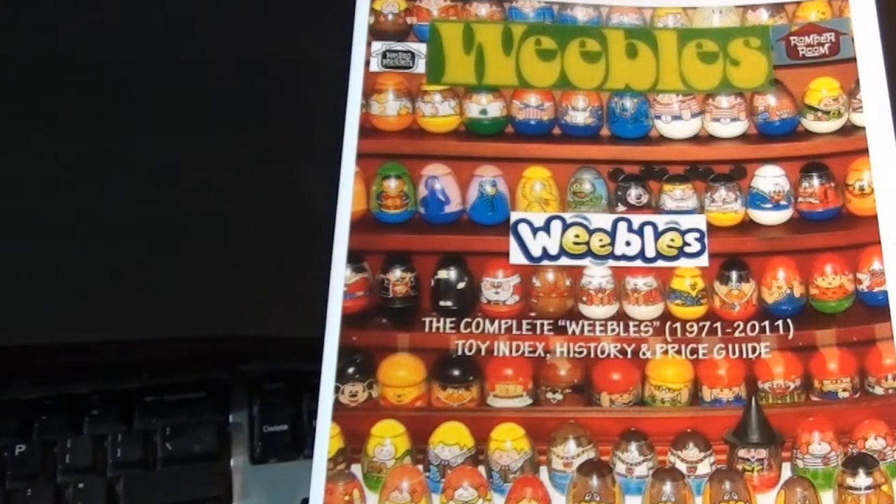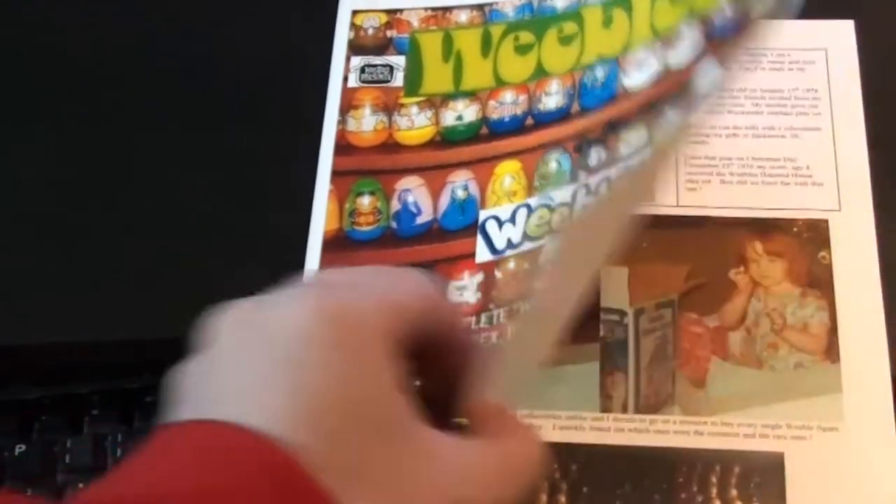You can order the book in two versions: completely in color, which looks amazing — we're going to show you that copy here today — or you can also order it in black and white if you'd like a more affordable copy. So we're just going to flip through the book really quickly to get some idea of what's in here.